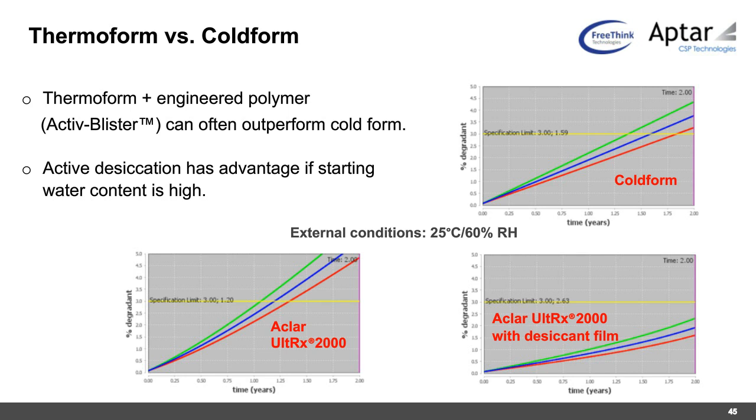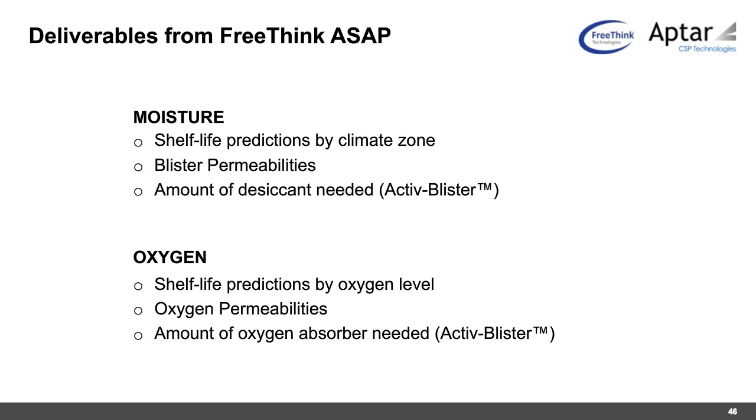Deliverables from a Freethink ASAP study include: for moisture — shelf life predictions for any climate zone, required blister permeabilities to protect the drug product, and the amount of desiccant needed (such as via active blister); for oxygen — shelf life predictions by oxygen level, required oxygen permeability to protect against oxidative degradation, and the amount of oxygen absorber needed through active blister.